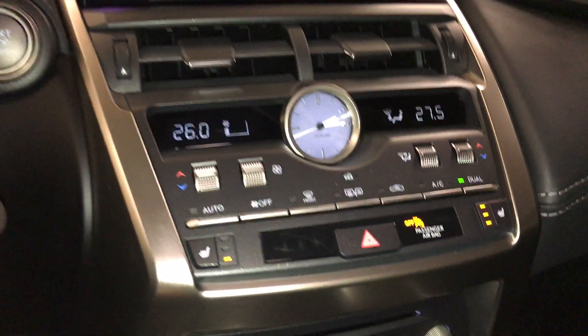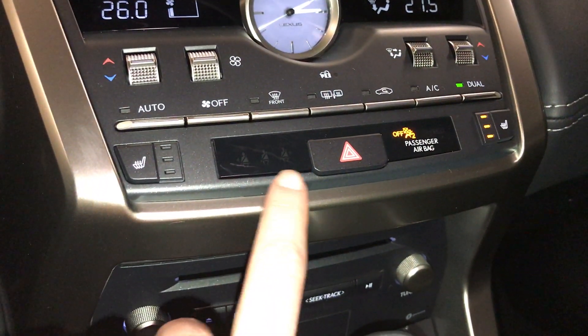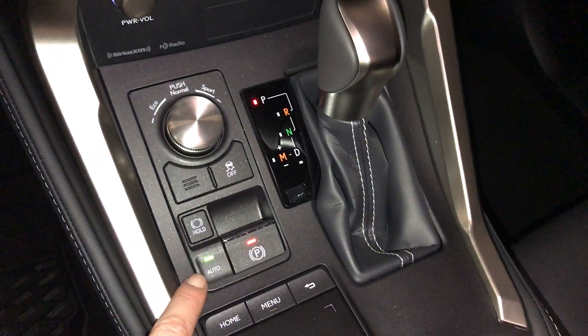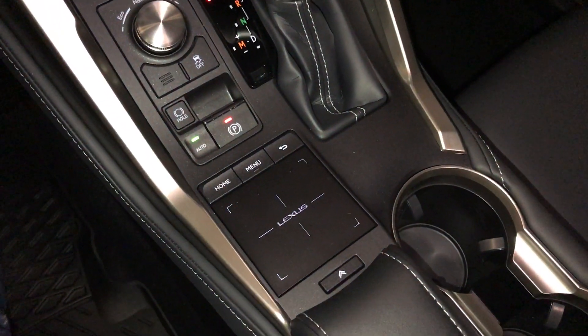Analog clock. Heated front seats with settings. Seatbelt indicator for the rear. Drive modes. Traction control, electronic parking brake, and brake hold. Lexus trackpad — this controls your display screen.